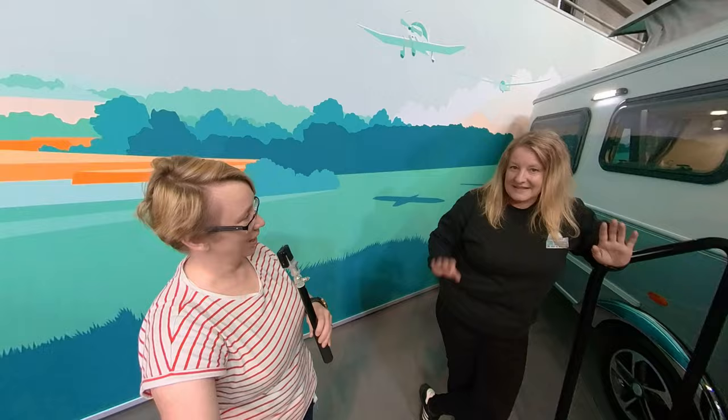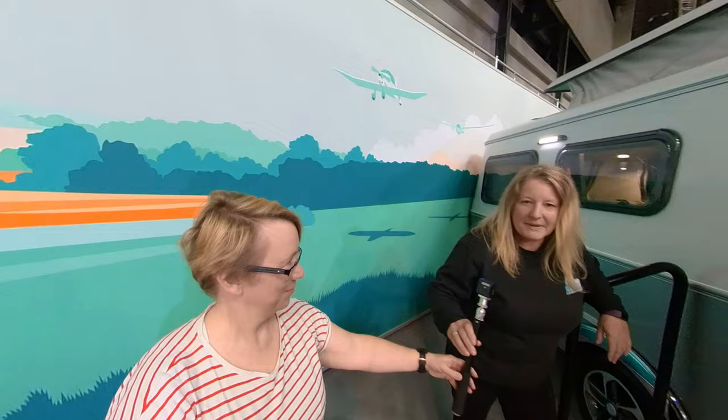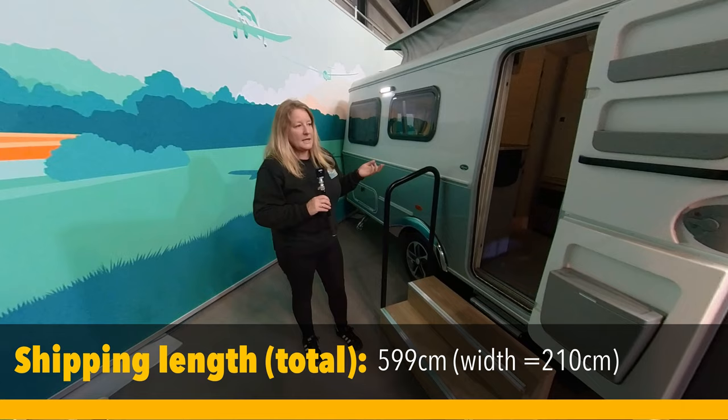Hey everyone, welcome back to the channel. One of the most exciting releases from Eriba for the last few years, at least in terms of family caravanning, is the 560 touring series - you can now have a super funky caravan with actual room for four. I'm here with Claire from Cool Classics Caravans, based in Sussex near Brighton. To save my voice, Claire is going to show us around the 560 this morning and give us the grand tour.